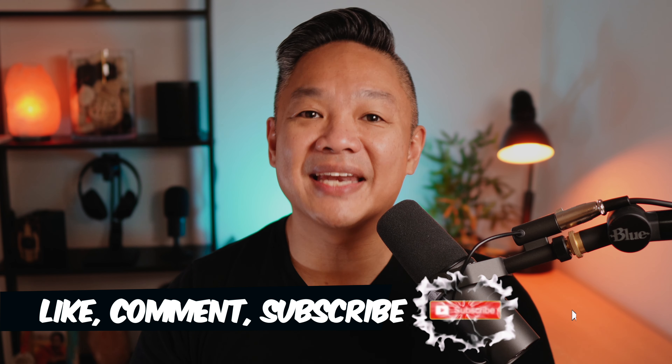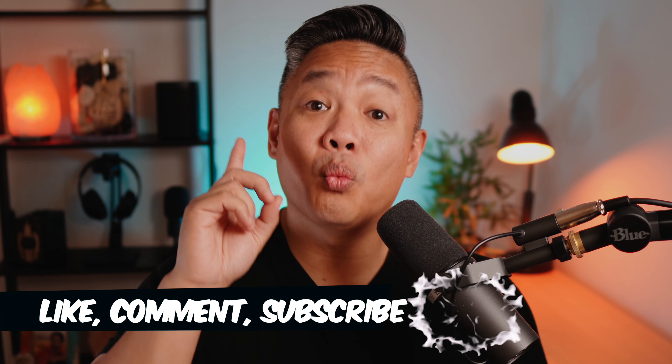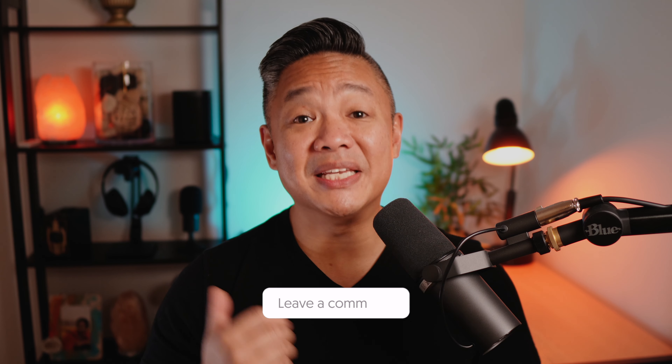Is the Mac Mini M1 perfect? No. If you want to know more, consider hitting that subscribe button and the bell icon so you're updated when I upload a new video — including one on what I like and don't like about the Mac Mini M1. If you found value in this video, hit that like button. Let me know in the comments below if you think I made the right or wrong decision. Thank you so much for watching — be safe, be awesome, and I'll catch you in the next video.